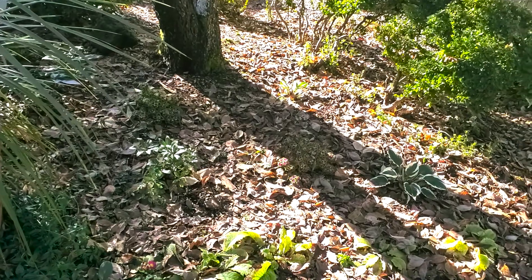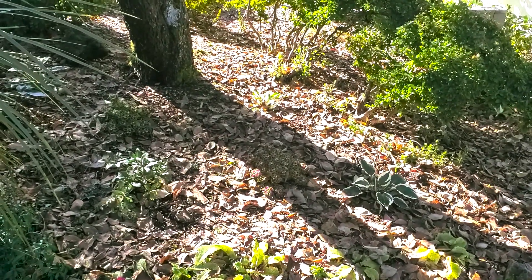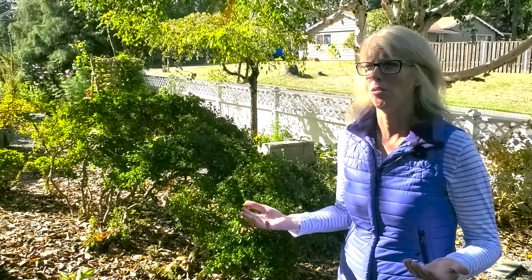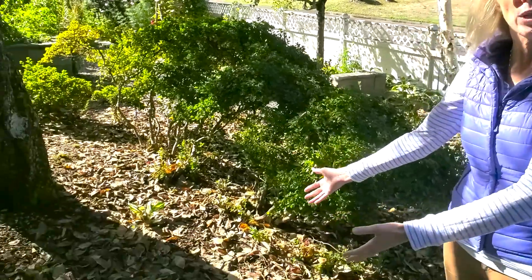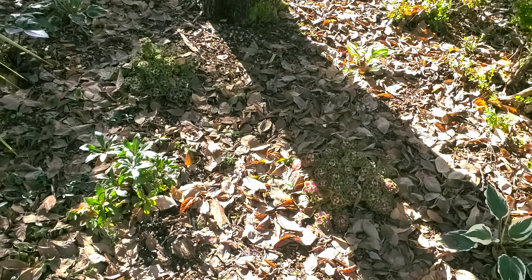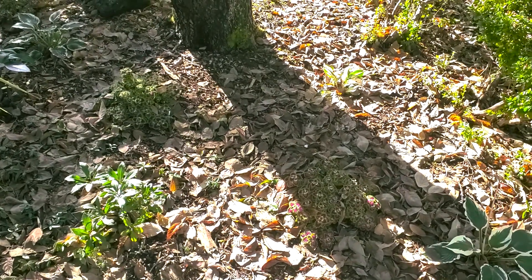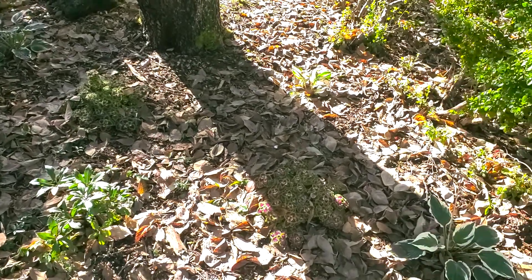These are all deciduous trees, which means they're going to lose their leaves in the fall and winter. So what do you do with all the leaves? Since we changed our yard and certified it as a wildlife habitat about four or five years ago, we're always looking for ways to enhance and improve on what we're already doing. So because of that, one of our top reasons why you should just leave the fall leaves alone — they create wildlife habitat. Bugs and different little critters like to snuggle down in there and nest and get cozy for the winter.